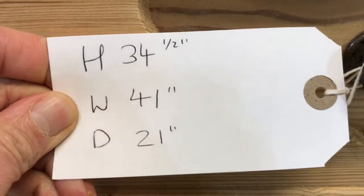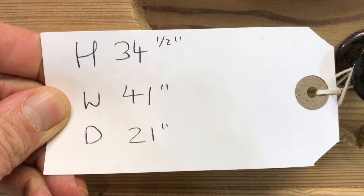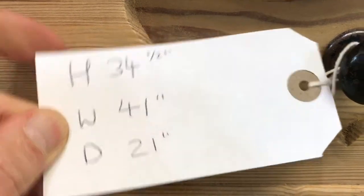The height is 34 and a half inches, the width 41 inches at the widest point, and at the deepest point it's 21 inches.